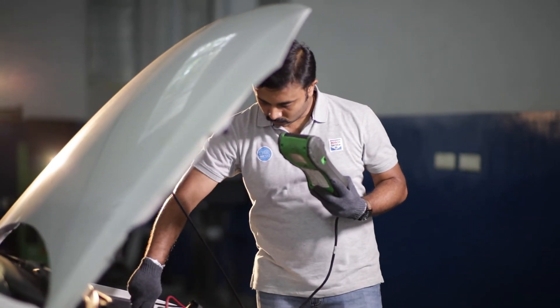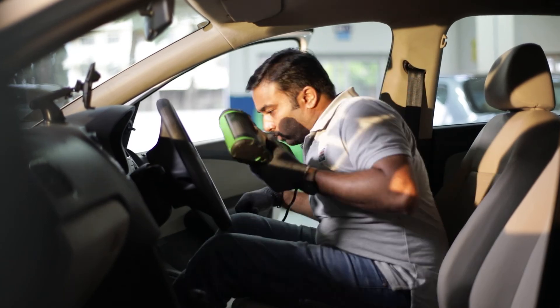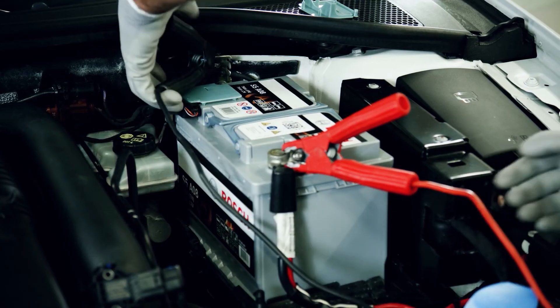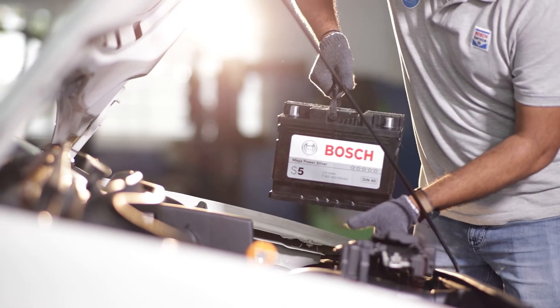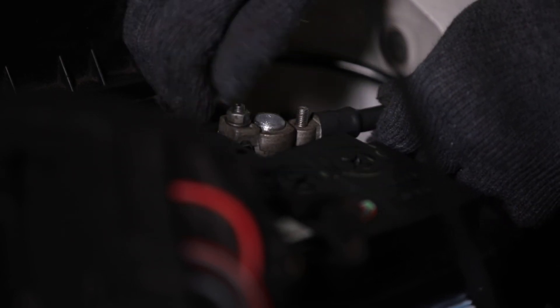And last but not least, visit your trusted workshop for regular battery tests. There, charging can be done via a professional battery charger, or if necessary, a new high-performance battery can be installed.